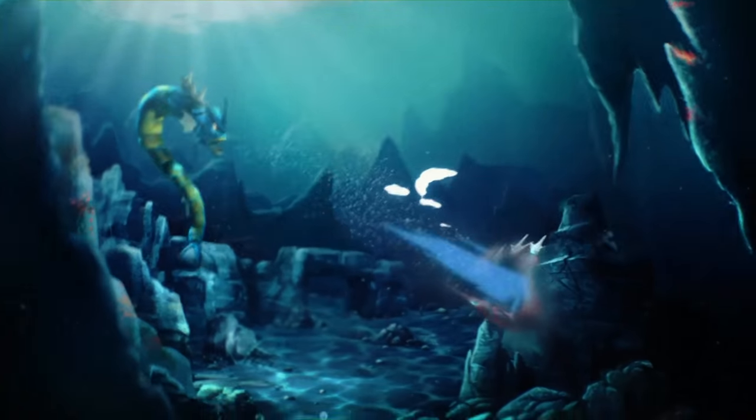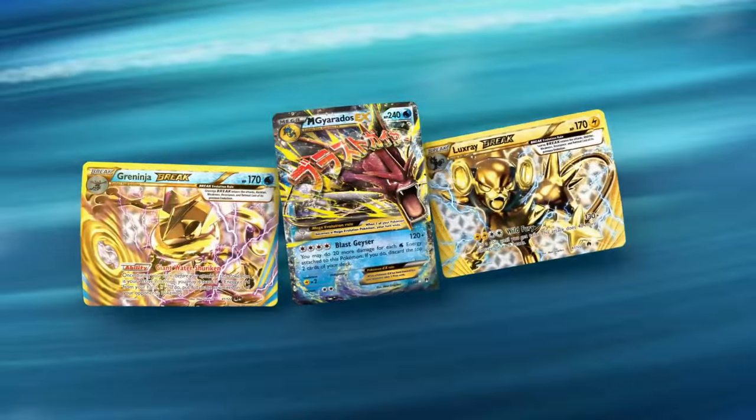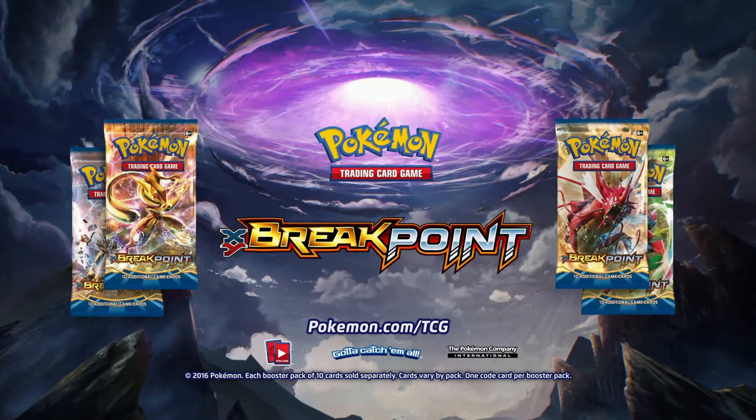Titans battle as a rift between two worlds threatens disaster — Pokémon Trading Card Game XY Breakpoint, in stores now. Each booster pack of 10 cards sold separately, cards vary by pack.